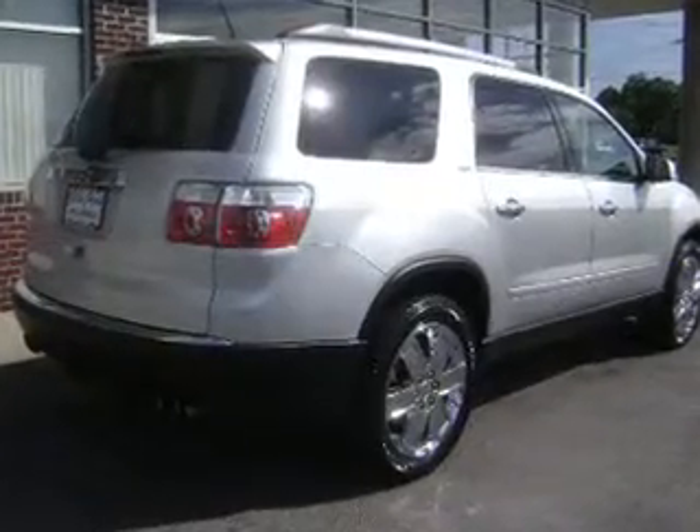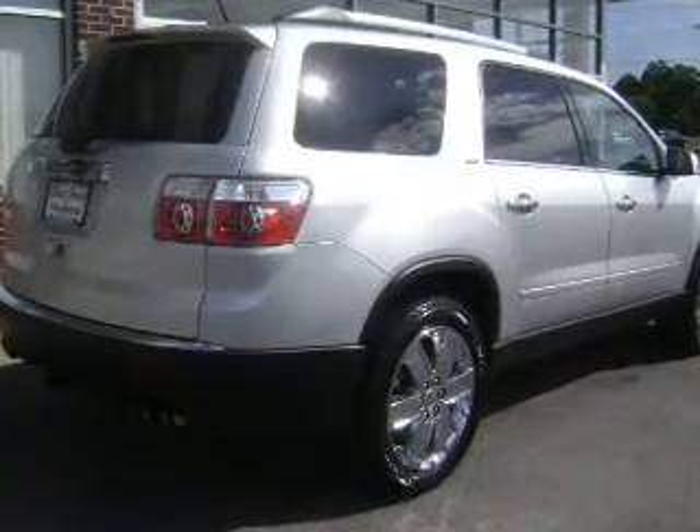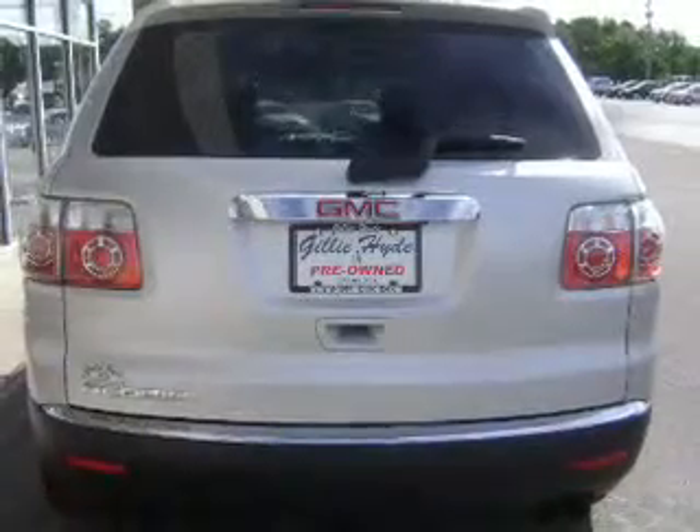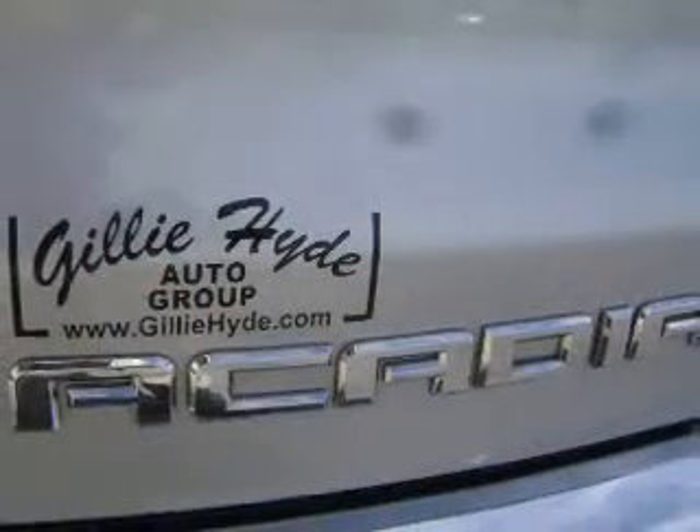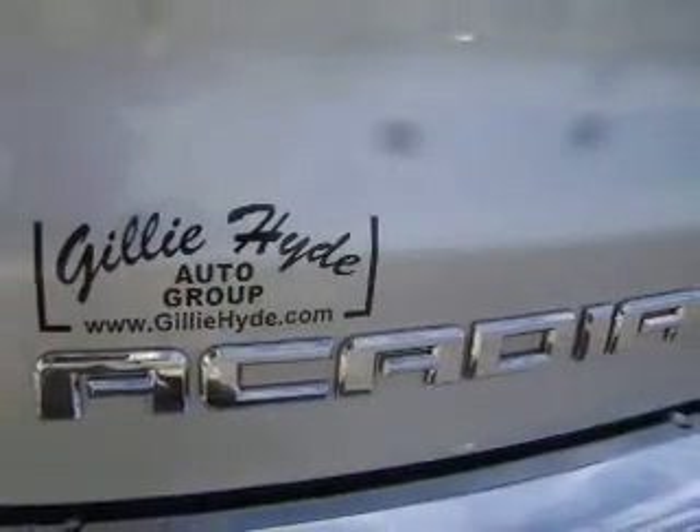GPS navigation will guide you to your destination. Premium wheels lend a distinctive appearance. A premium sound system is just one of the benefits of owning this vehicle. You will appreciate the safety feature of anti-lock brakes.